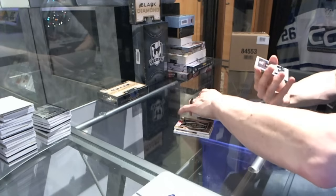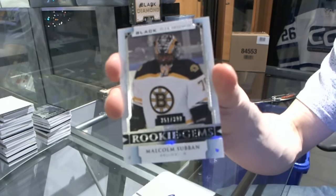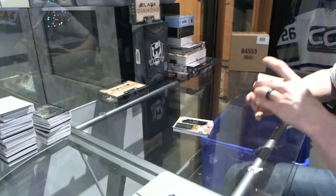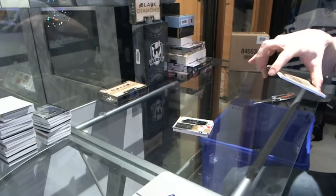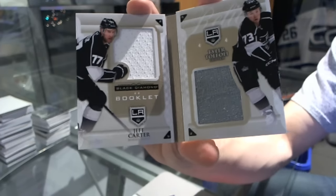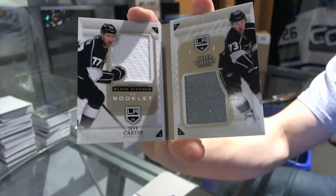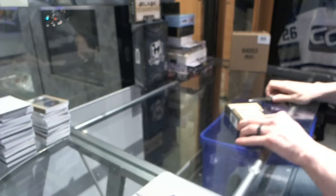We've got a rookie gems, number to 399 for the Boston Bruins — Malcolm Subban. And a Double Diamond Booklet Relics, number to 99, dual jersey, for the LA Kings — Jeff Carter and Tyler Toffoli. And that's the final box of the case.